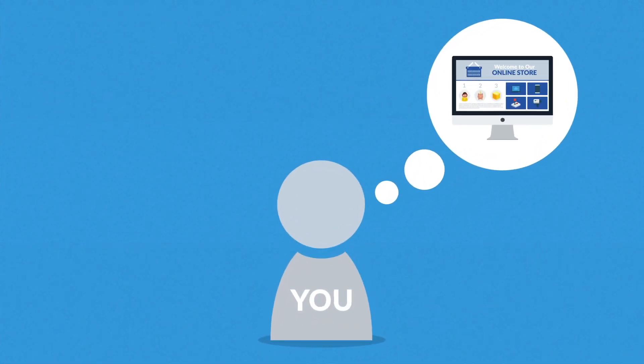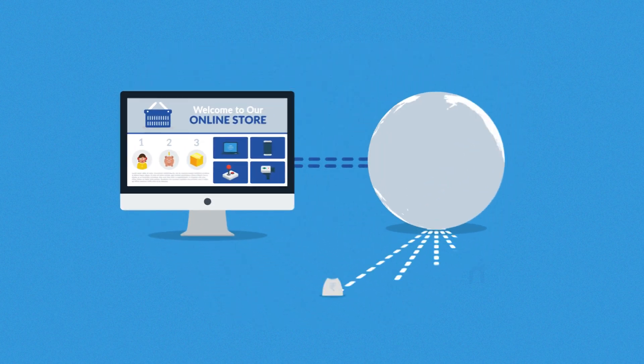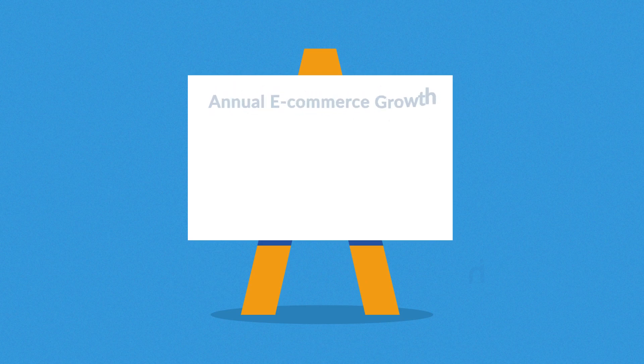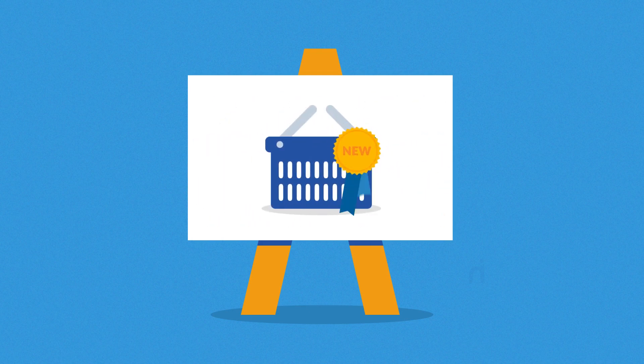Have you ever thought about how cool it would be to have your own online store, selling products or services to people all over the country or even the whole world? E-commerce can seem like a crowded market, but it's still a growing field with an increasing share in global shopping every year. So no worries — it's never too late to hop in.